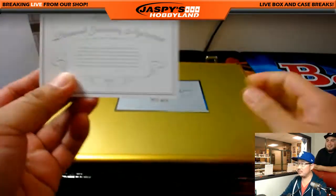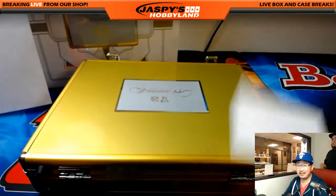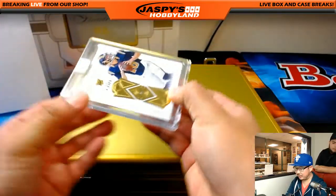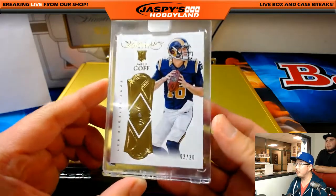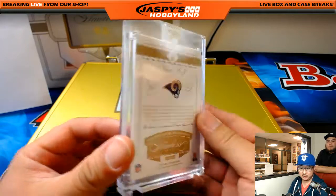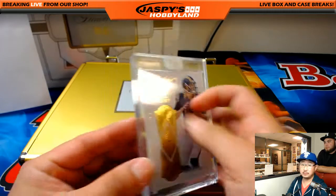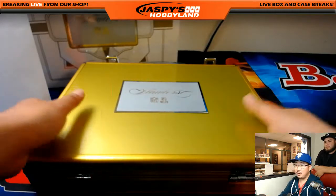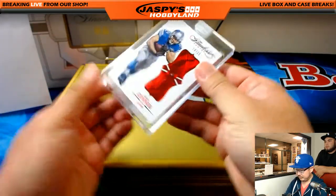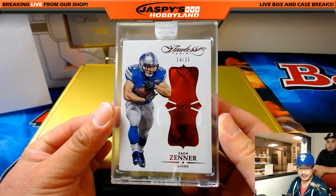On the left side, first of all, Panini just letting you know they're naturally mined and not lab grown — thanks Panini, appreciate that. On the left side we've got the Goffster, Jared Goff Rookie Diamond, 2 out of 20 for the Rams. Glowbug with the Rams — big things could happen for Jared Goff with that new coach. On the right side we have Zach Zenner for the Lions, 14 out of 15, Ruby — Lions, that goes to Mike Koontz.